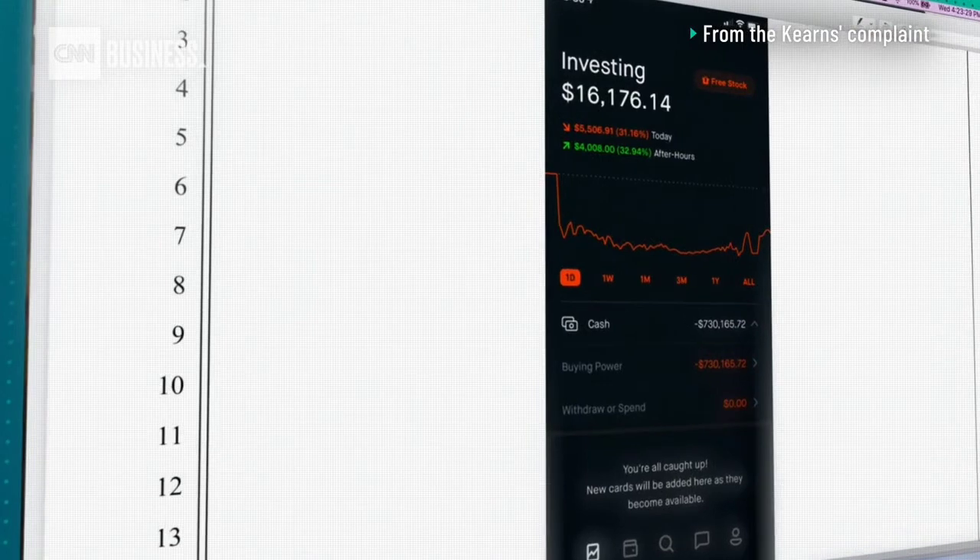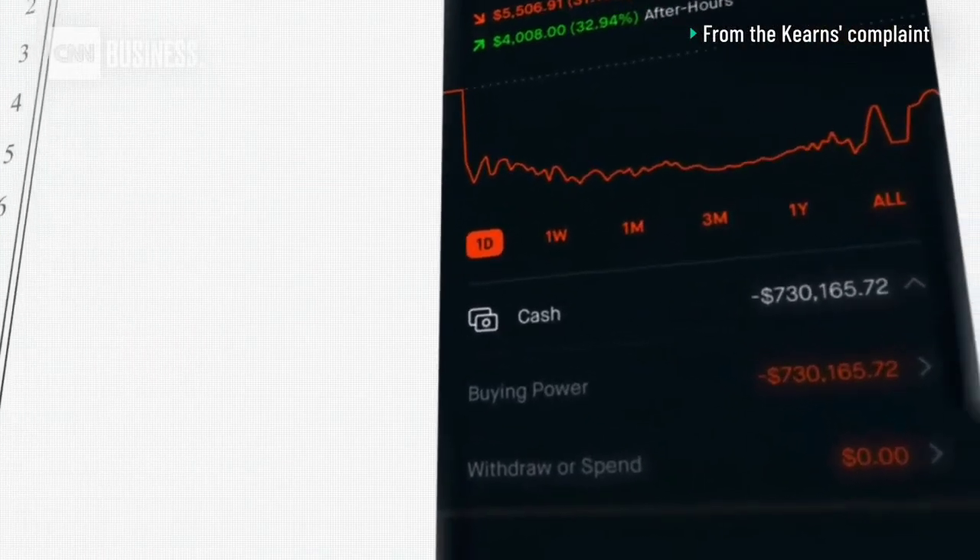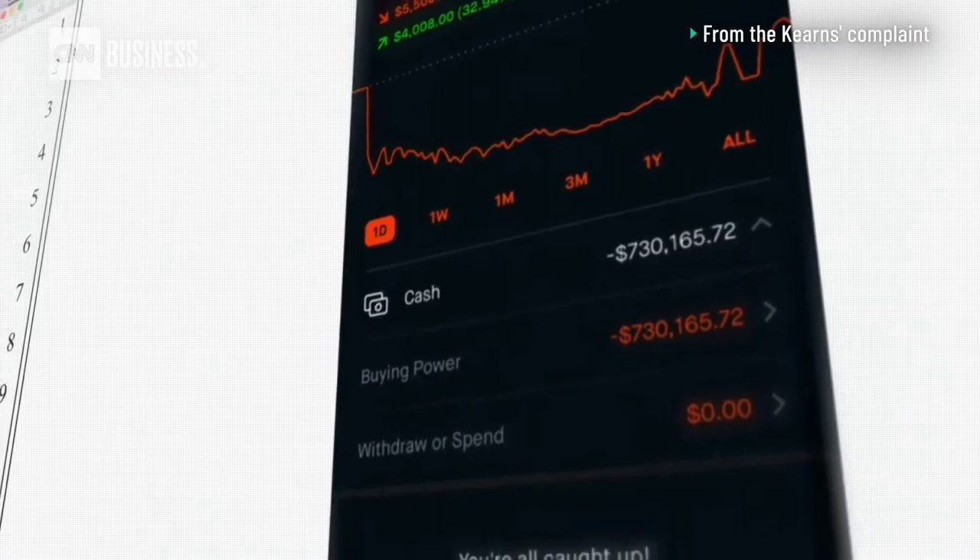As far as the screen goes, I have no idea how they show a minus $730 cash balance. I think that's just a user interface error that Robinhood has admitted to.